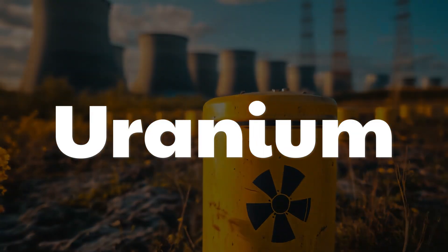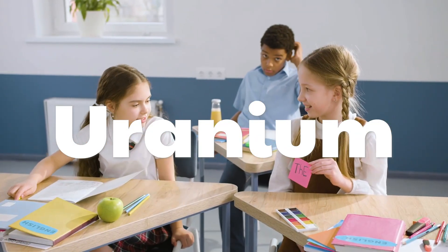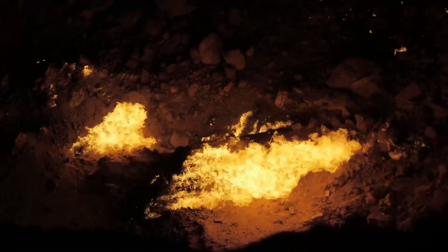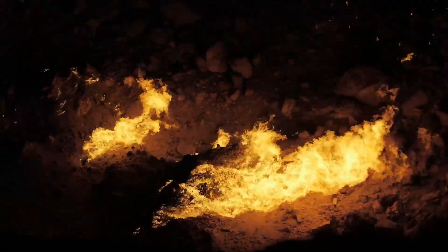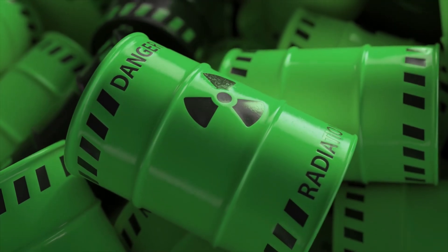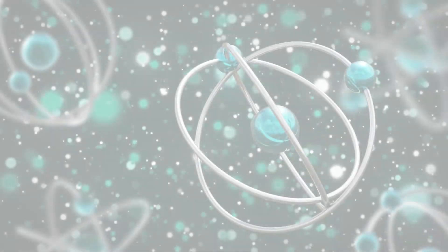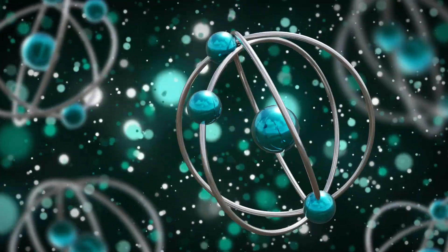Uranium is a special kind of metal found in the Earth's ground. It's a very heavy element, which means it weighs a lot compared to other materials. Even though uranium is not something we see or use every day, it is very important because it can be used to make energy. Learning about uranium helps us understand how it works, where it comes from, and how it is used to help power the world.